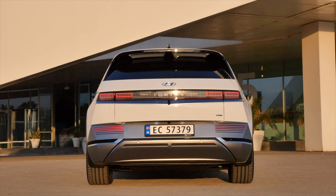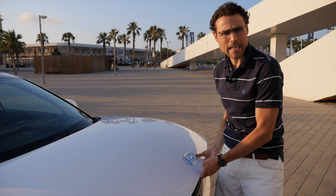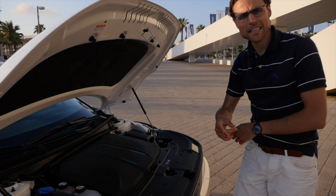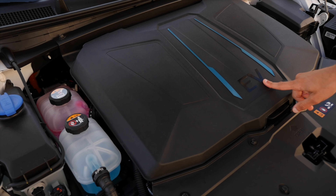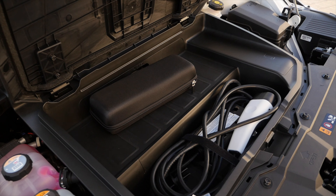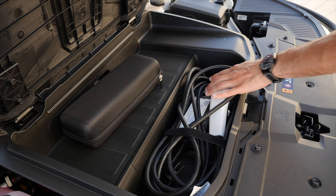There are contrasting elements in the lower end. Does it house a frunk? Yes it does — it's an EV after all. The space is somewhat limited in the frunk, though.